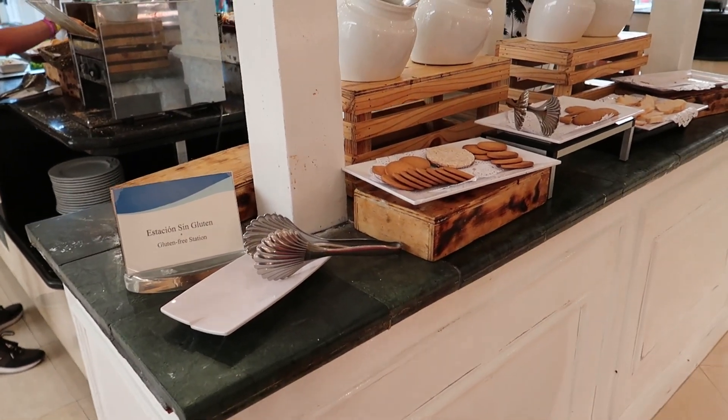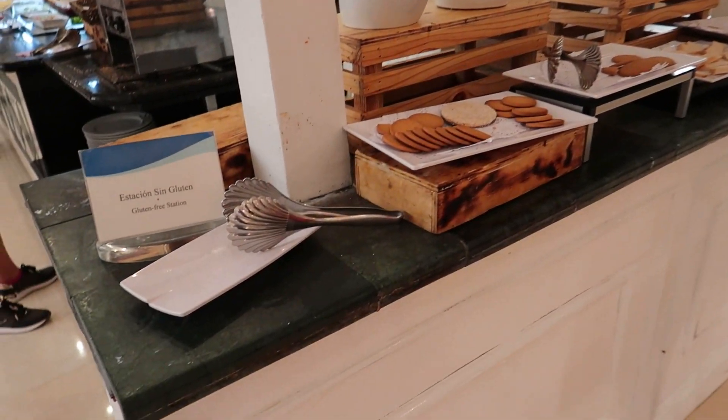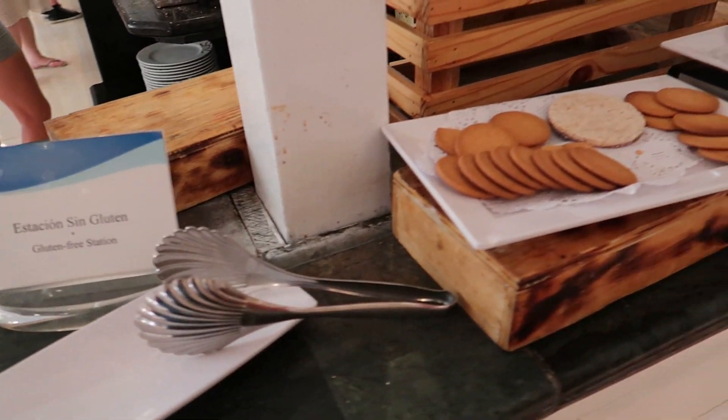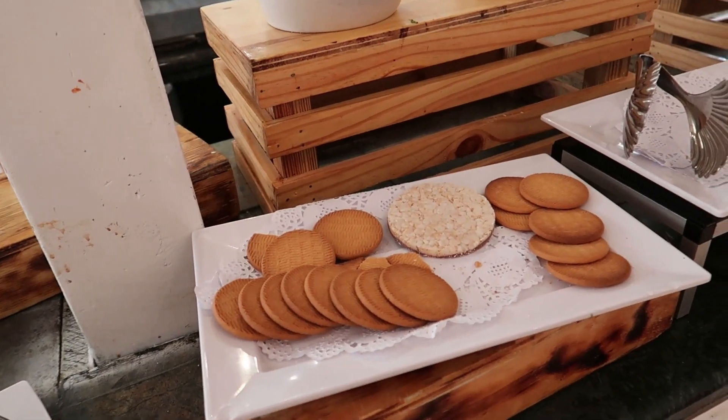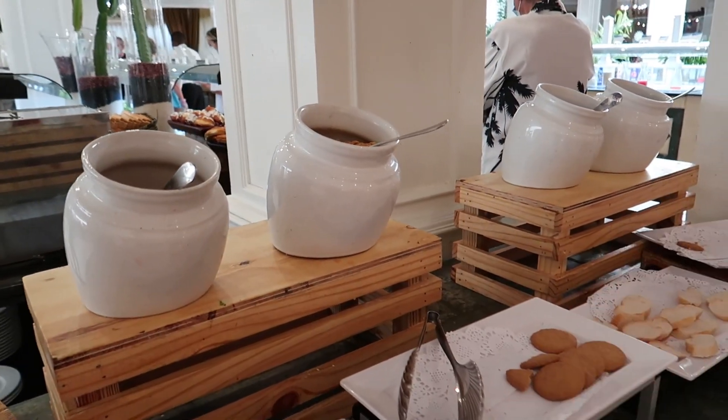Just on the other side of these islands we just toured, there's a nice little stand to indicate the gluten-free section. This is the biggest gluten-free section we've seen — there are a few different cookie options, some bread options, and then some cereals at the top as well.